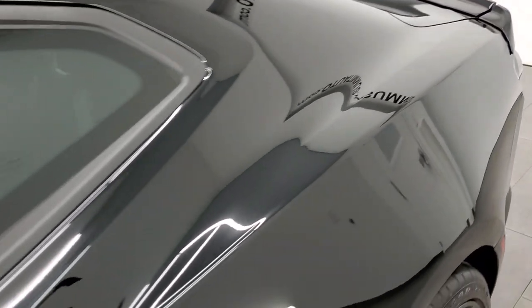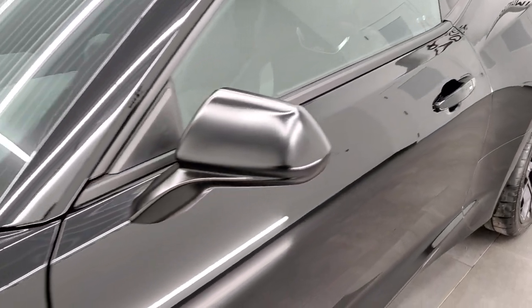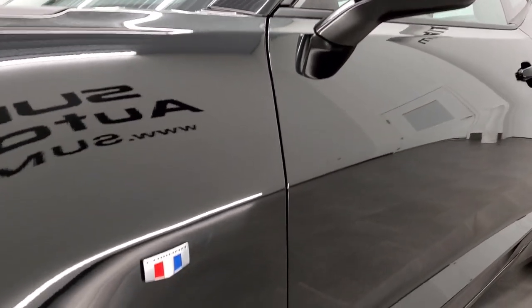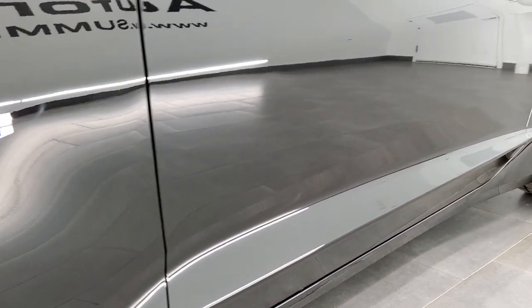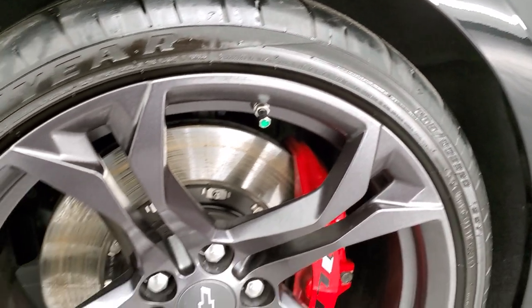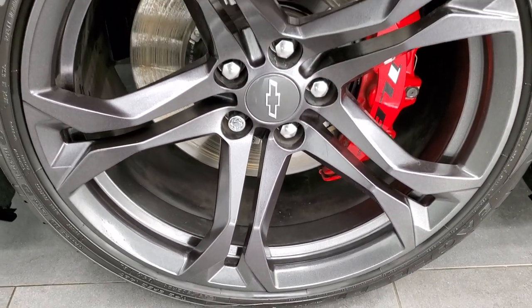And if you'd like to subscribe to our YouTube channel to get daily videos, in the lower right-hand part of the screen there's a gold subscribe button. Click that and then click the bell notifications to get notified every time we do a video of one of our new and used inventory. This one comes with the 20-inch painted alloy rims.